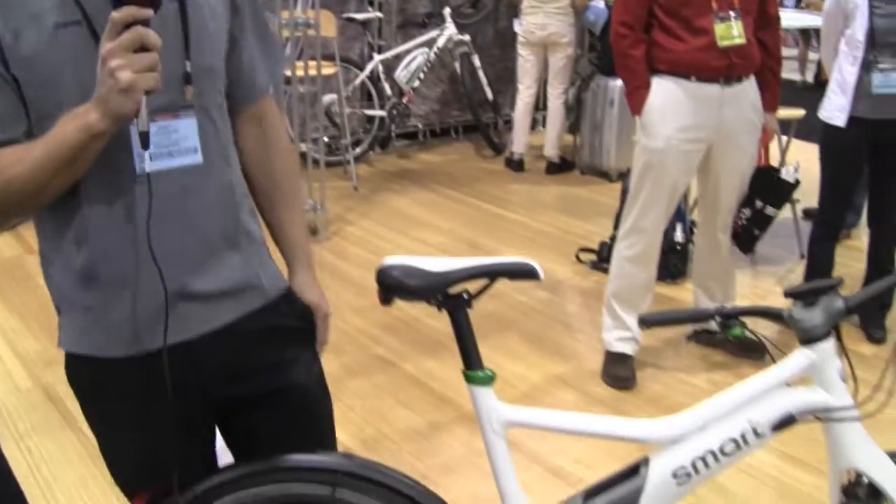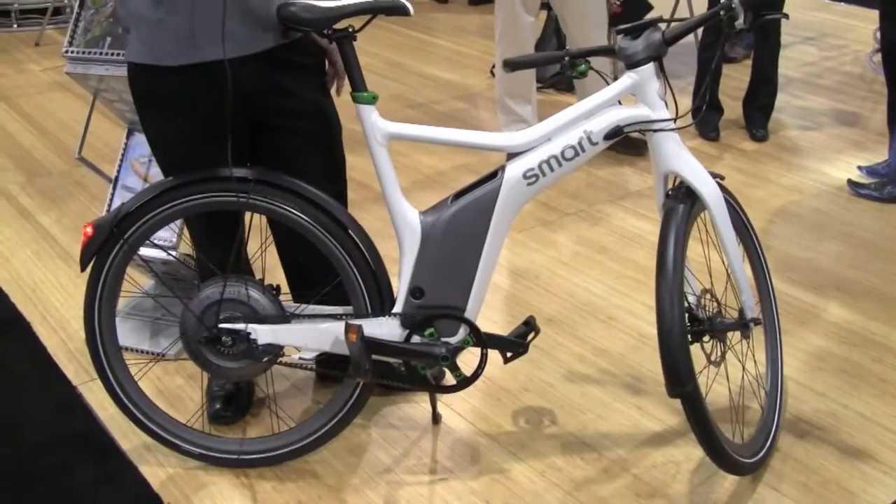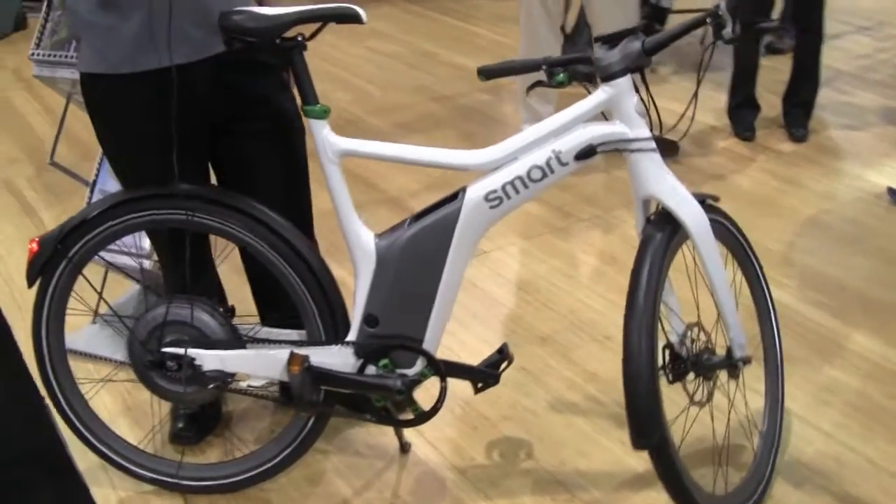We're working with Mercedes-Benz in partnership with Bionics to create a complete package, and these will be sold all across North America at any Mercedes-Benz dealership.